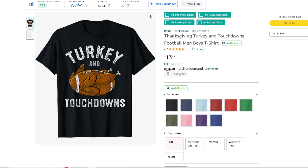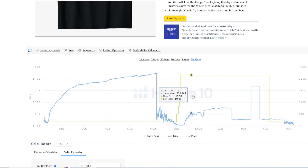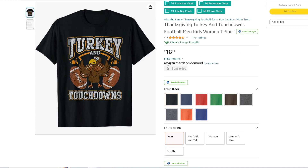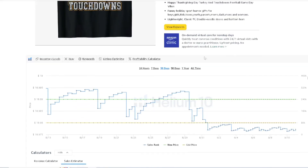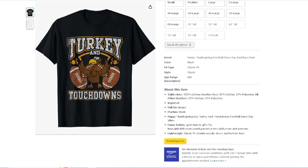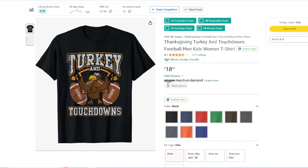Think of different things people do on Thanksgiving morning — maybe they go golfing, play tennis, play pickleball, have some fun, and then go enjoy a meal at home. Turkey and Touchdowns — looking at the BSR, it looks like it's going to do its best ever this year. 175 ratings, $18.99. This one crushes — it's already going low. People are getting ready, especially with football trending right now. The first week of football was last week and now it's trending. This is a good idea to leverage anything like that going into Thanksgiving.